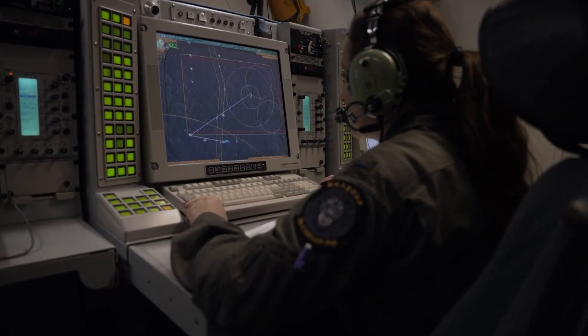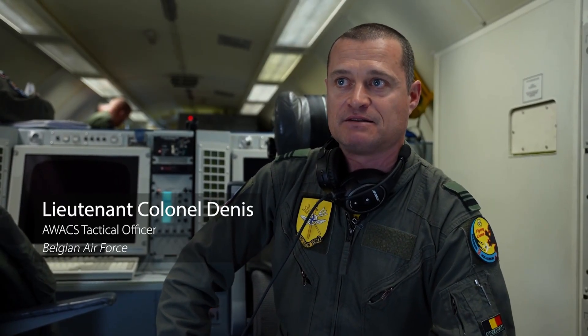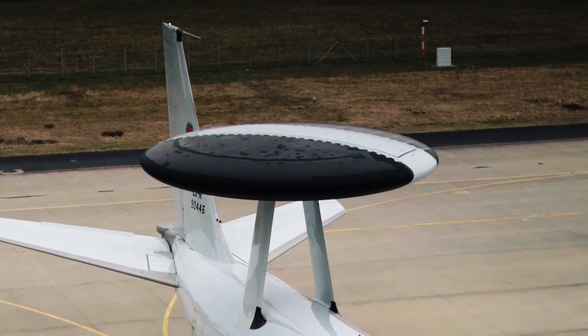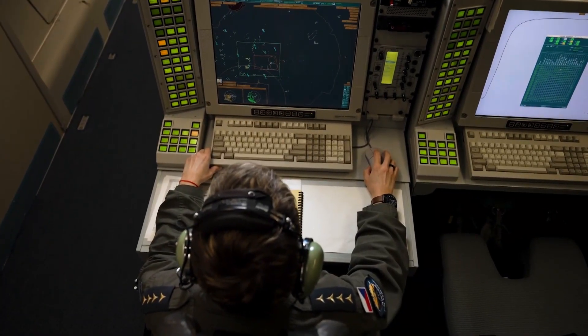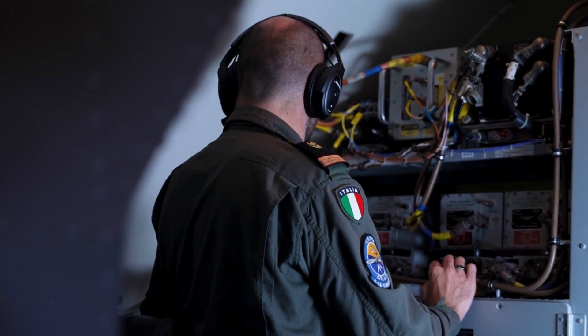The AWACS is basically a flying command and control station. With our radar, we can detect far away — that means we know who is who and who is flying where. And once we have that radar picture, we distribute it to our partners using data links, but also using the radios that we have on board.